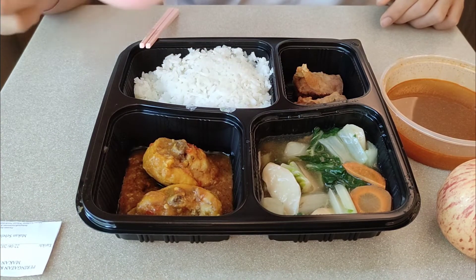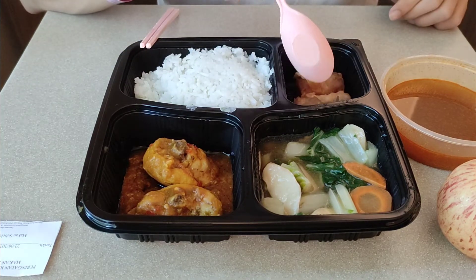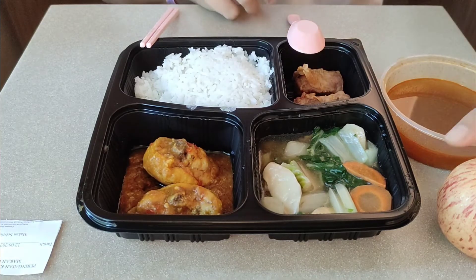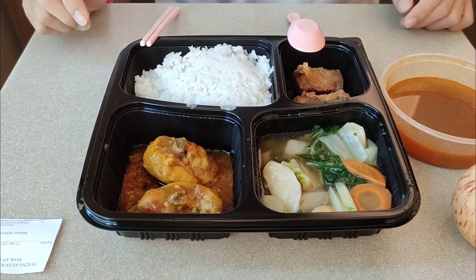For this lunch I have carbs, protein, more protein, and also some oil, and all kinds of vegetables, and also here an apple for my vitamins and stuff. I think this portion looks enough for me. I will enjoy this.